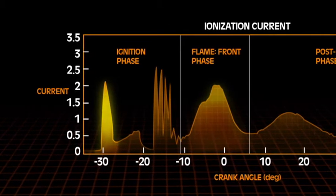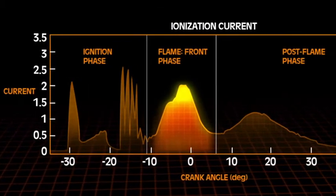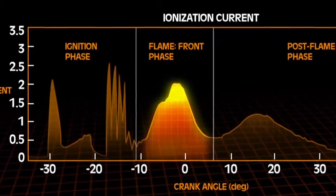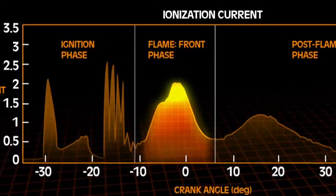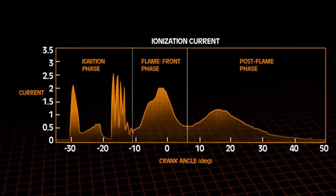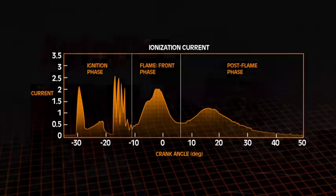The second peak occurs close to the pressure peak, but it correlates directly to the temperature of burned gases, since the signal is due to thermal ionization. The ion signal amplitude increases with speed and load, so idle is the most difficult condition.